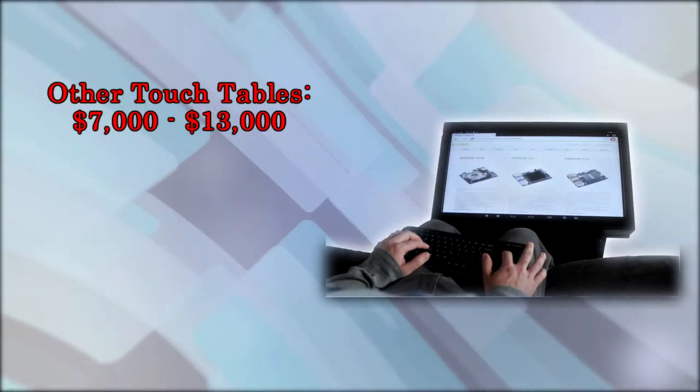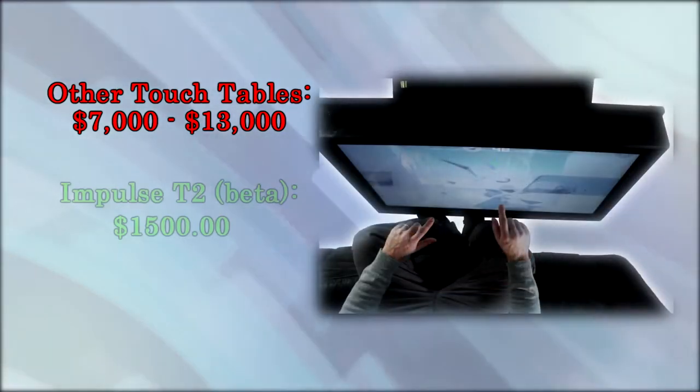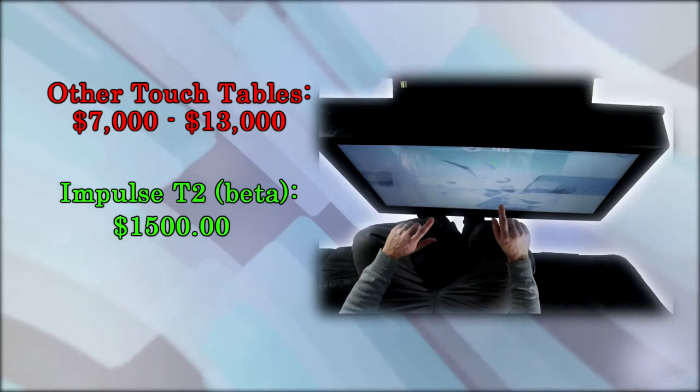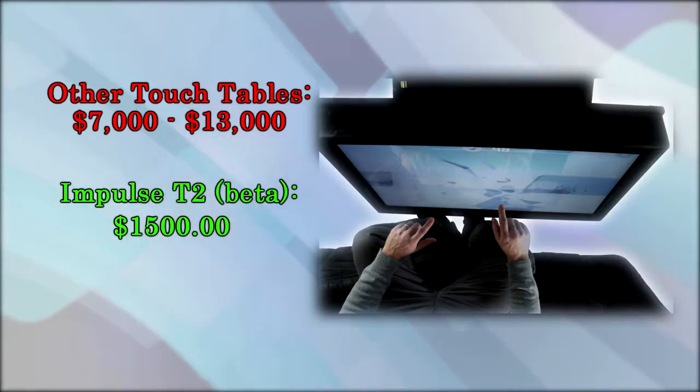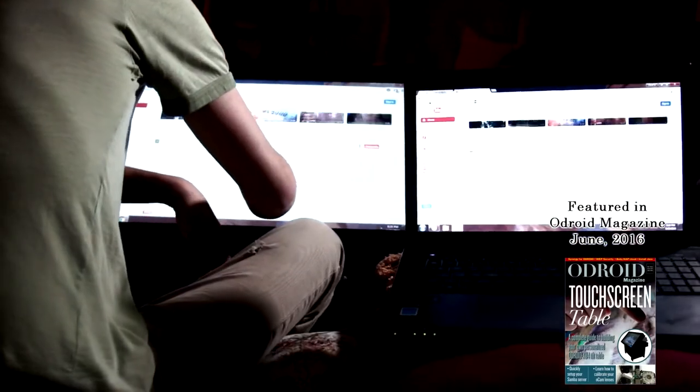The current touch tables on the market range from $7,000 to $13,000. For this campaign, we are asking only $1,500 for the beta version of the Impulse T2. Order yours today and be a part of the next generation of home electronics.